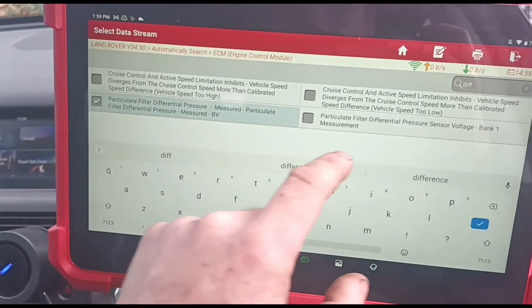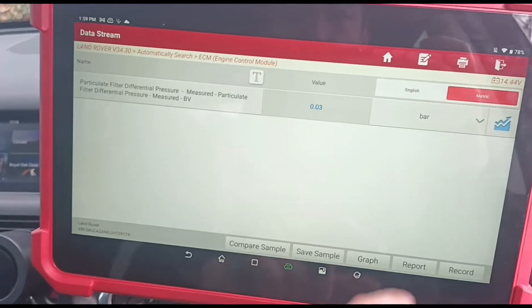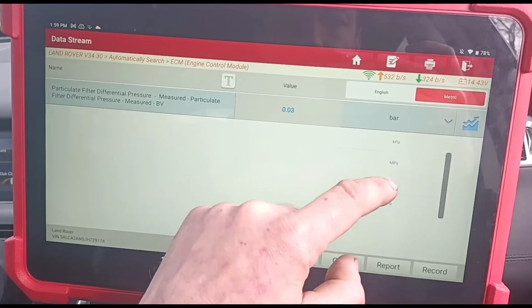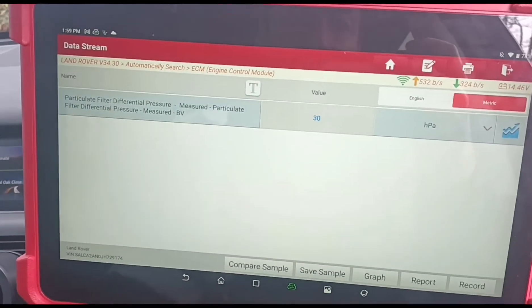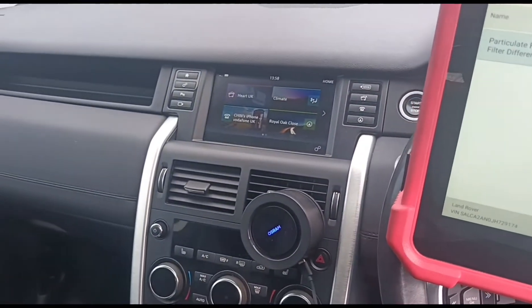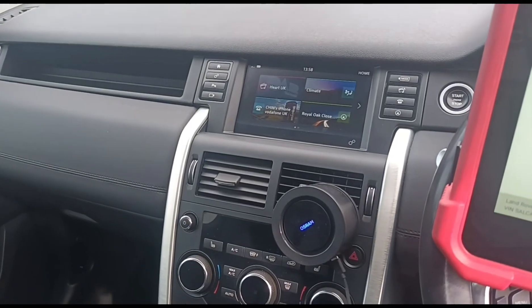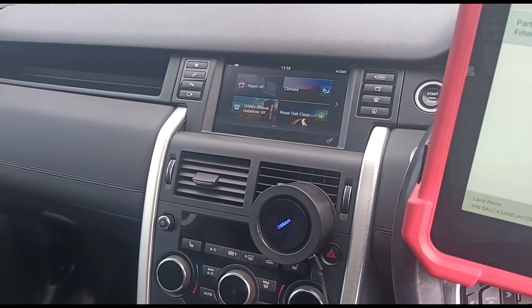We go into the data stream and have a look at the differential pressure on the DPF, changing that to millibars or HPA. We've got 30 on idle, which is high for idle. The customer has told me this vehicle doesn't drive any more than a maximum of three miles per day — he drives it to the station, gets the train to work, and comes home.